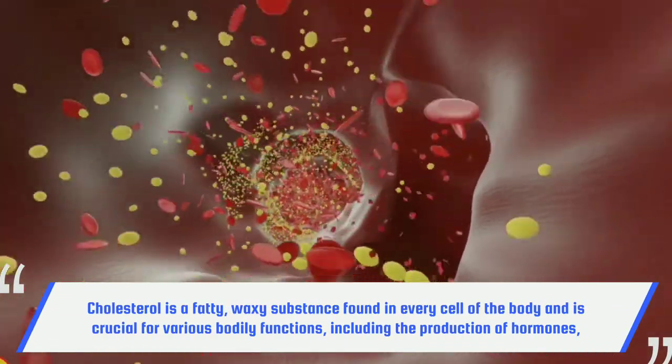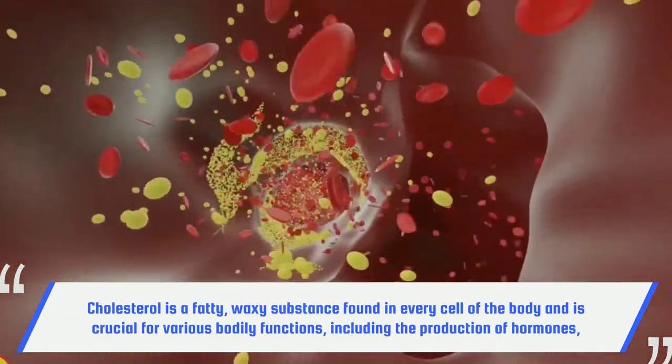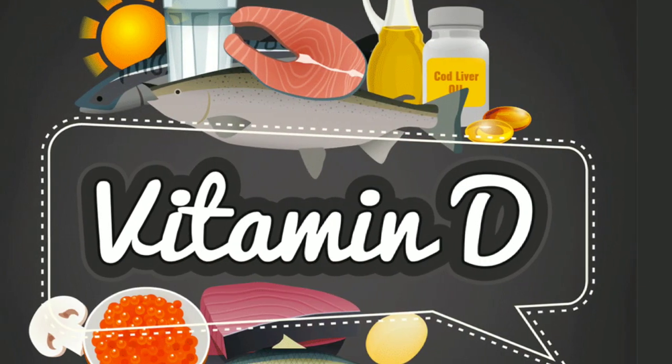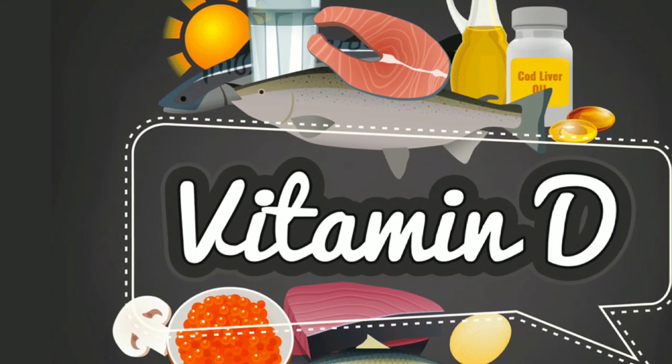Cholesterol is a fatty, waxy substance found in every cell of the body and is crucial for various bodily functions, including the production of hormones, vitamin D, and the building of cell membranes.